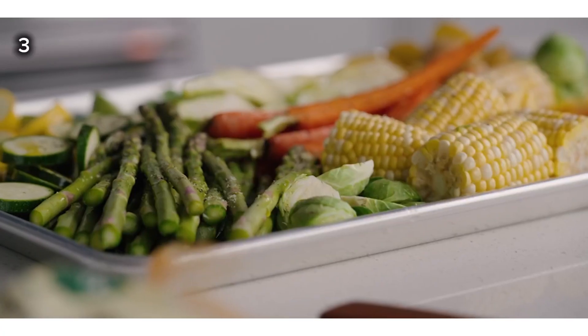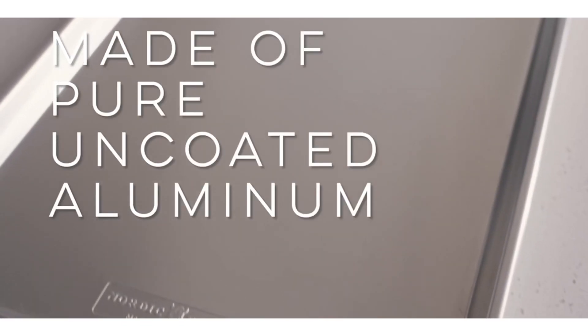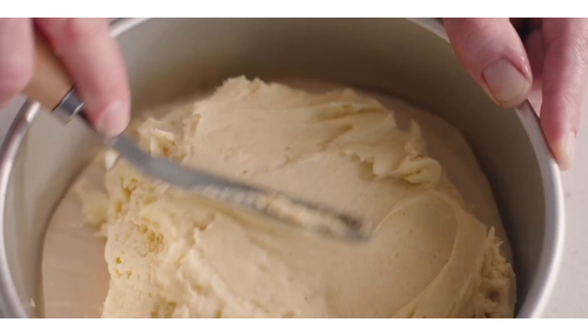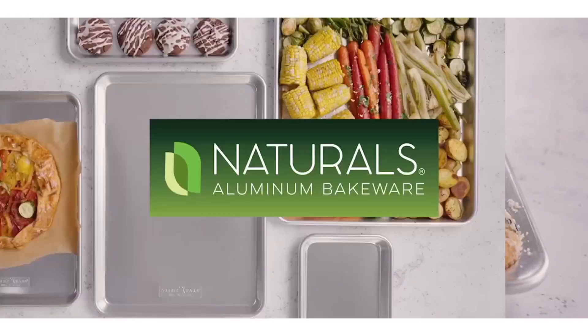3. This NordicWare 3-Piece Baker's Delight set is made of pure aluminum for superior heat conductivity and produces evenly brown baked goods. The set includes a one-quarter sheet, jelly roll, and half-sheet pan. These premium pans are designed to last a lifetime.